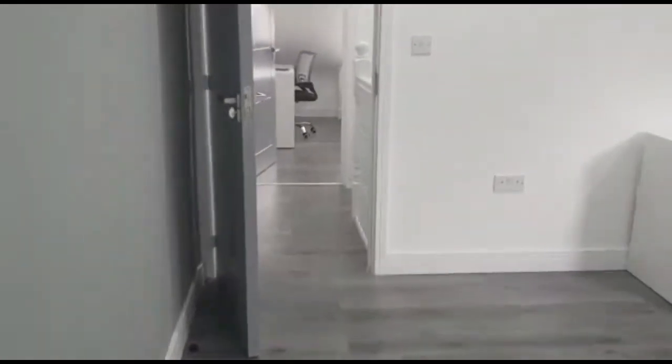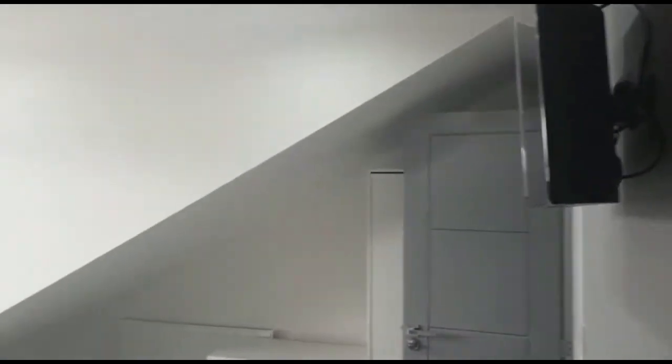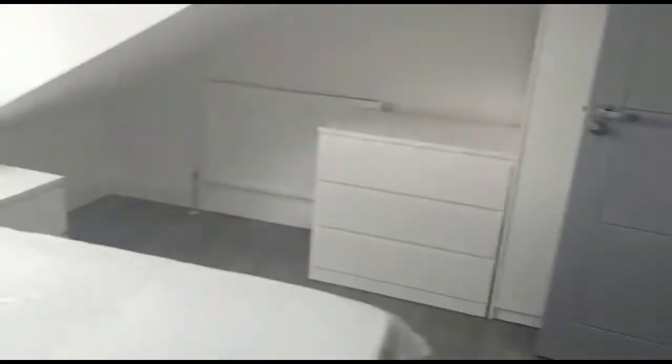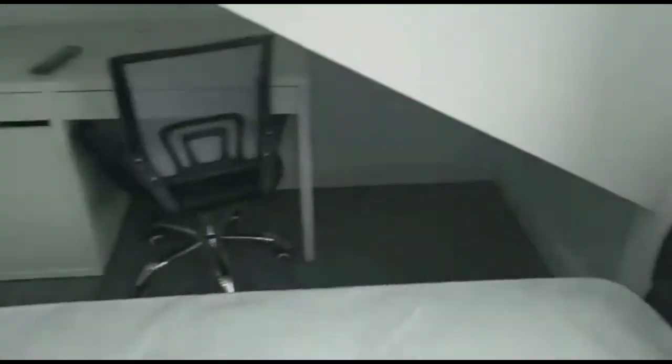And finally, we'll head to room six, located on the second floor roadside. This bedroom does have the roof slants, but again finished to a very high standard with plenty of storage and walking space. It has a large window overlooking Teignmouth Road. And finally the bathroom for room six.